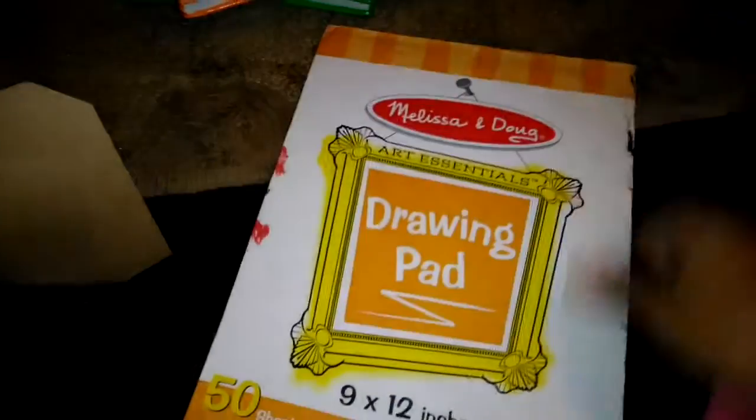We're giving this multiplication workbook to Lolo because he's going to be coming up on multiplication really soon, so this one is going to be for him.